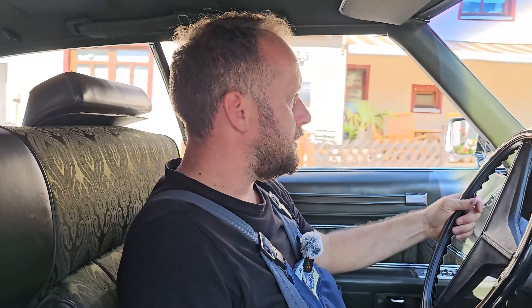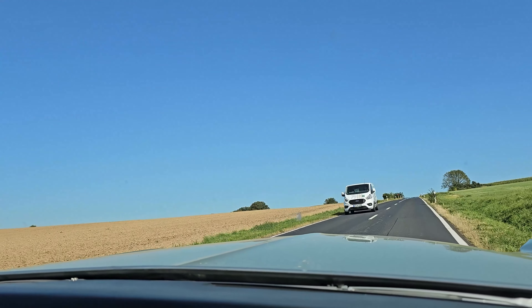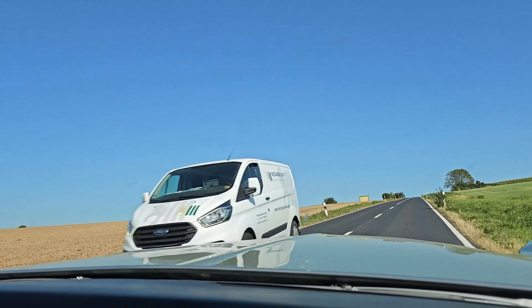Nichtsdestotrotz muss ich im Rahmen der Probefahrt prüfen, ob der Kickdown funktioniert. Die Schalter, die am Vergaser verbaut sind, haben einen elektrischen Kickdown-Schalter – kein mechanisches Gestänge wie bei früheren Getriebemodellen. Die müssen natürlich funktionieren. Ich kann kein Auto ausliefern, wo der Kickdown nicht funktioniert. Wir haben jetzt eine freie Fläche – da geht auf jeden Fall was. Bremsen sind natürlich auch gut.